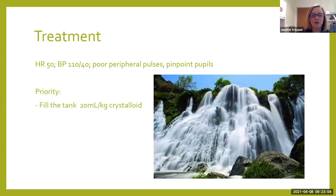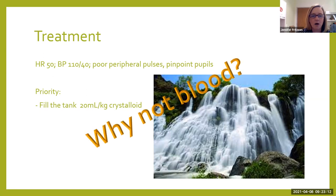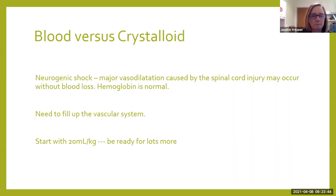Our priority of care is going to be fill the tank, and we're going to start with 20 mL per kg crystalloid. If you've heard me lecture before, I am all about blood for trauma patients — give them what they're losing. But if I say give them what they're losing, remember most spinal cord injuries — this patient in particular — doesn't have signs and symptoms that he's bleeding. Our vessels are not full because the vascular space has opened up and vasodilated, and we have to fill it. So we'll start out by filling it with crystalloid. Start with 20 mL per kg, but be ready for lots more because we'll probably need more than that to make up the space in that vessel.